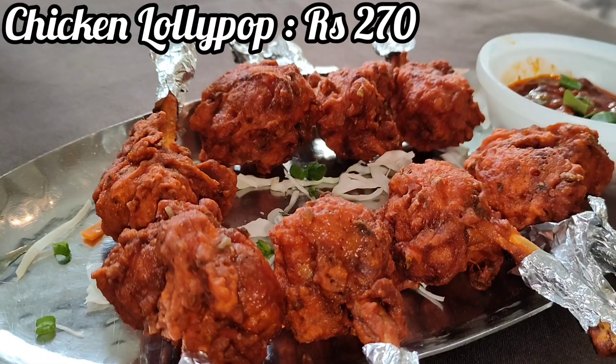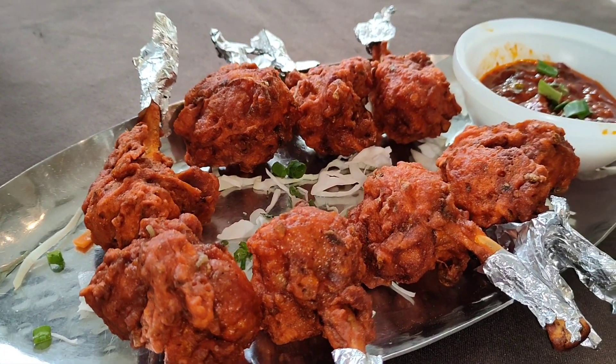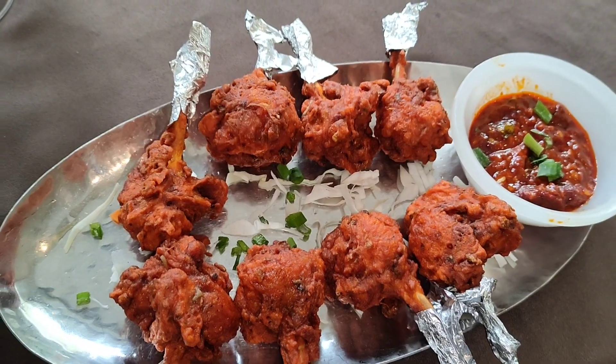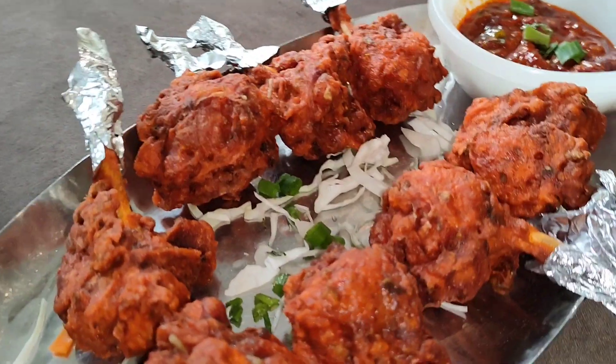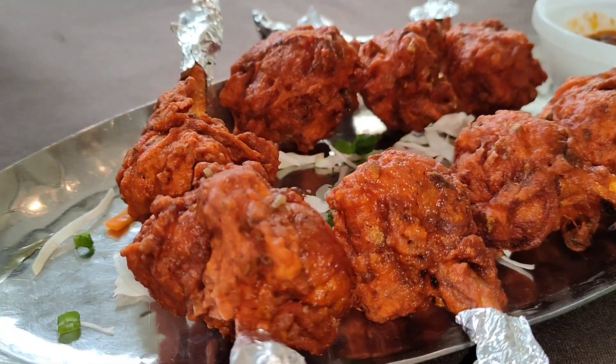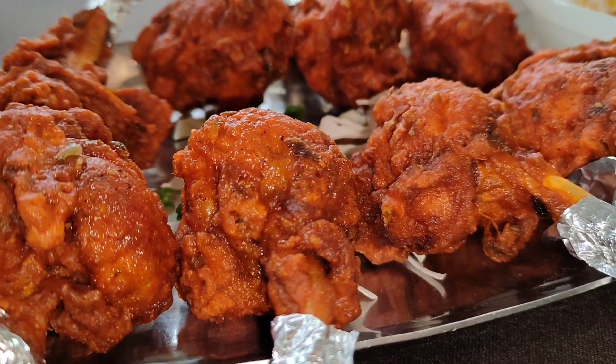So the first dish and starter on the table is chicken lollipop. Wow, it is looking so beautiful, very amazing. It's very yummy and looking so professional — a perfect decoration and good presentation.